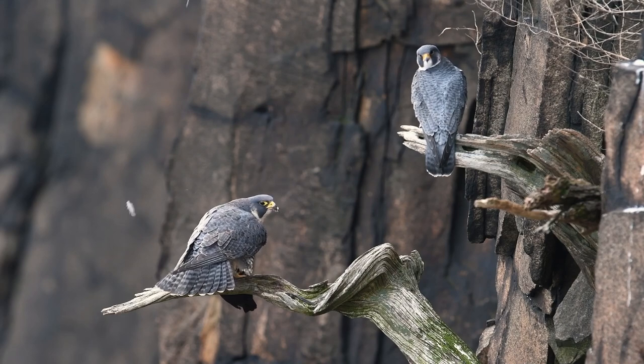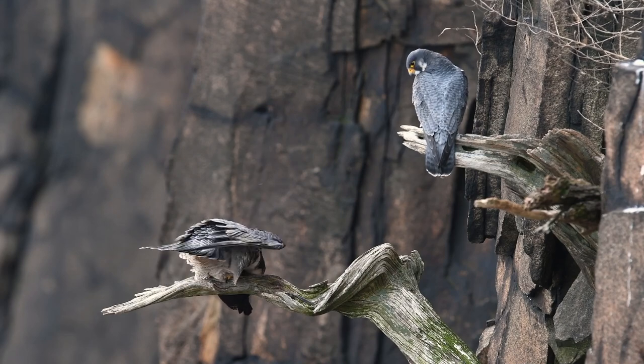Kestrels are sexually dimorphic by size and color — this is true of all Kestrels. With most raptors, the female is larger than the male, but with all types of Kestrels you also see a radical color difference, which is unusual in almost all raptors. Male and female peregrines have the same coloration with just a size difference, as do male and female prairie falcons.